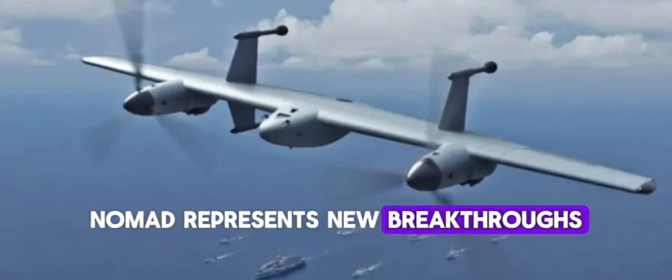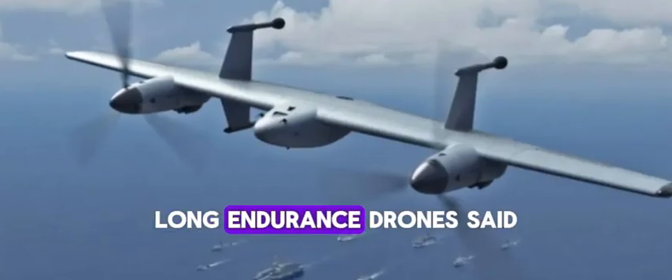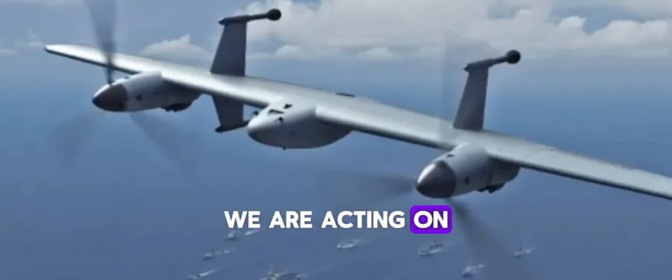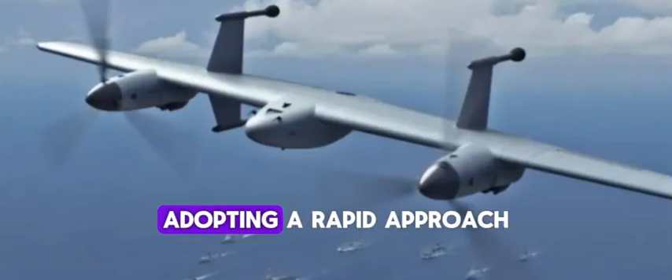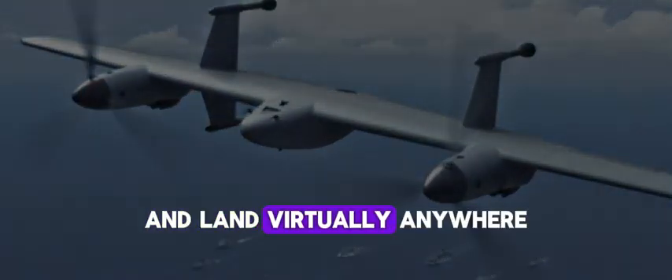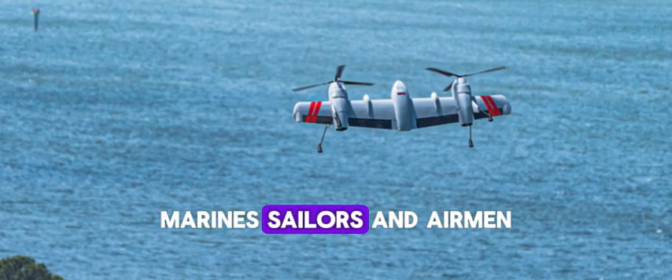"Nomad represents new breakthroughs for Sikorsky and the next generation of autonomous, long-endurance drones," said Dan Shadler, director of advanced programs at the company. "We are acting on feedback from the Pentagon, adopting a rapid approach, and creating a family of drones that can take off and land virtually anywhere and execute the mission, all autonomously and in the hands of soldiers, Marines, sailors, and airmen."